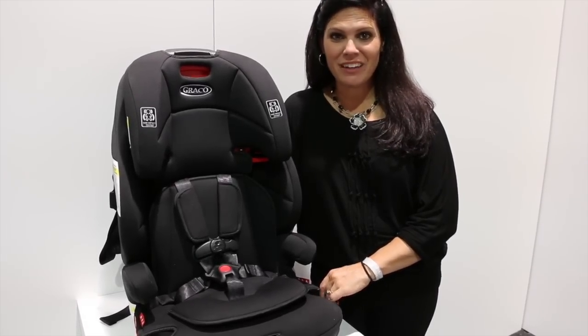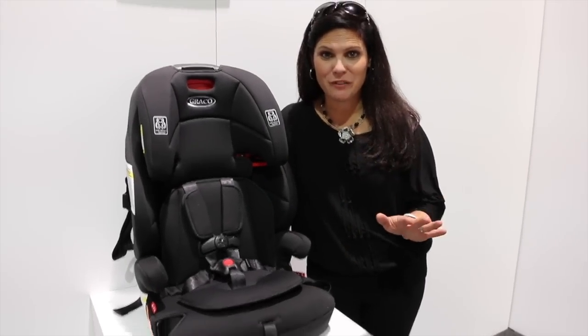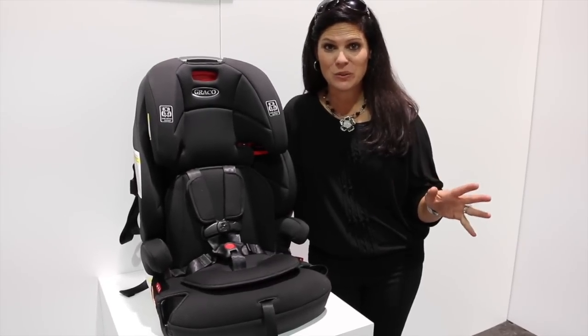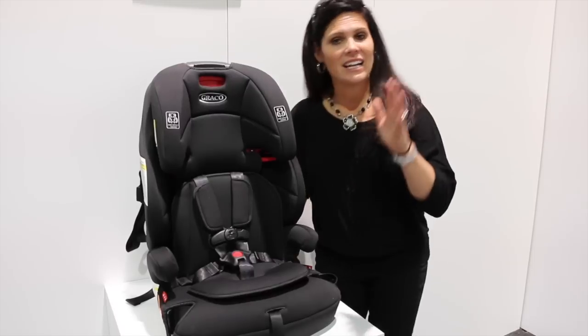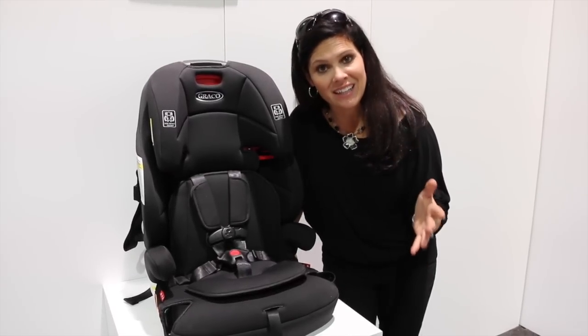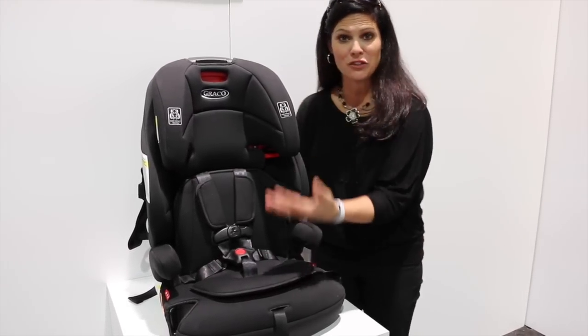Hey everybody, it's Holly from Baby Gizmo. There is a new forward-facing car seat from Graco that has just hit the stores and I want to show it to you. It's called the Transitions, and first of all, I gotta tell you the price — it's $99. Let me show you all the features that it has.